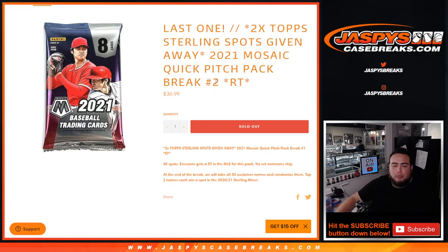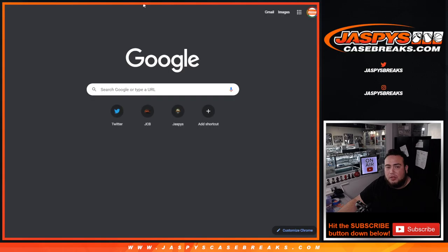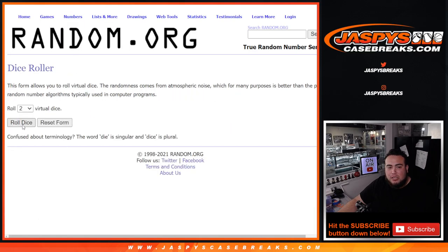Same thing — randomized customer names and teams, distribute the hits, then we'll randomize the customer names only and give away two spots in Top Sterling. Top two out of the 30 get in. As an added bonus, we only sold 25 spots, so we're going to click the dice roller, randomize the 25 customer names, and the top five will win an extra spot in this filler for extra opportunities to get into the break. We'll add those five spots and use the same dice roller.